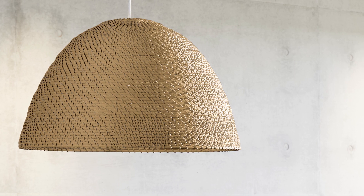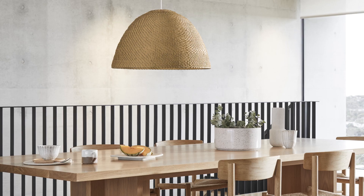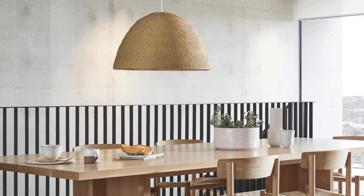Feel the tranquil ambience created by hand-woven seagrass pendants. It's a harmonious fusion that adds warmth, refinement, and a sense of drama to your home.